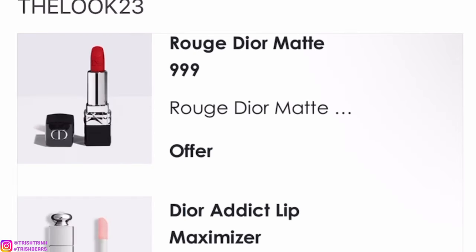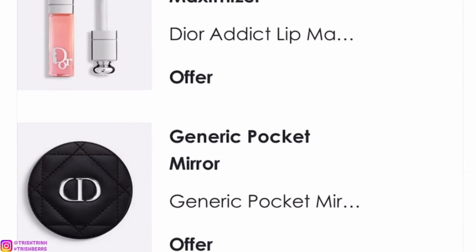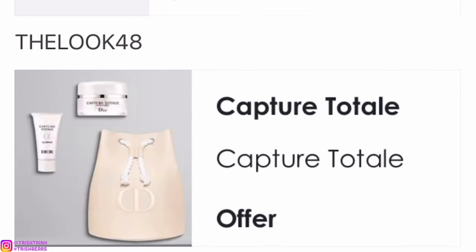The next code is DELUXE23. You will get a deluxe Rouge Dior red lipstick, a little miniature Dior Addict Lip Maximizer, that beautiful black makeup mirror, and the new holiday navy blue velvet makeup pouch. This one is super beautiful and so soft.